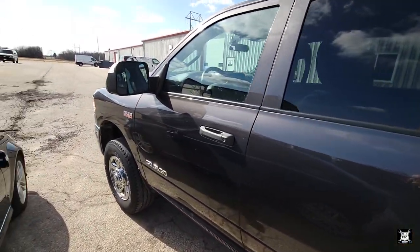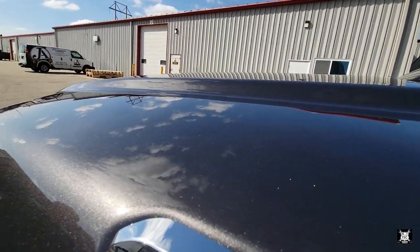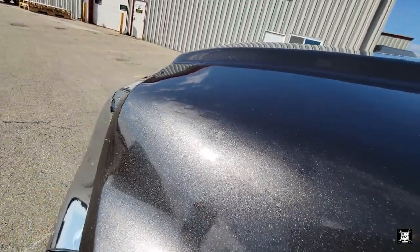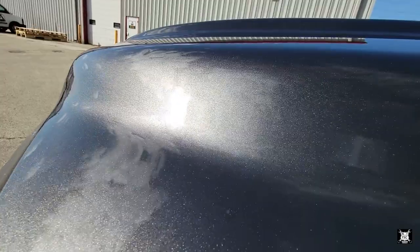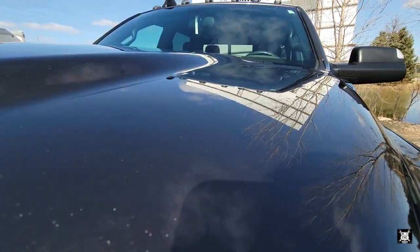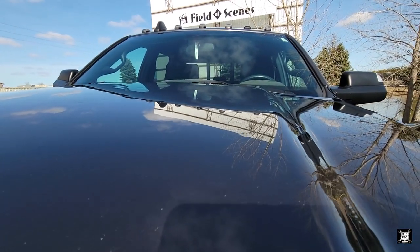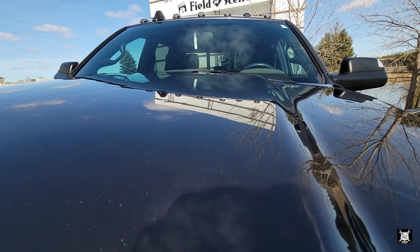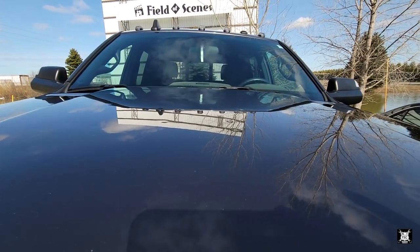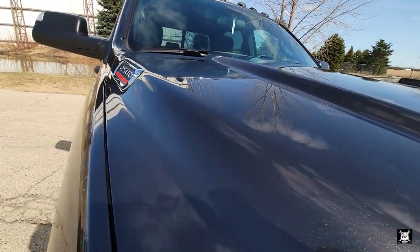Now the truck. You can see the dimples real bad with the phone — see them right there in the glare from the sign. All up on top. Why Dodge? Why?